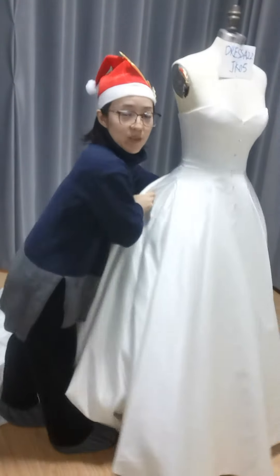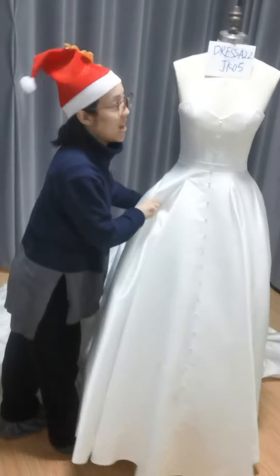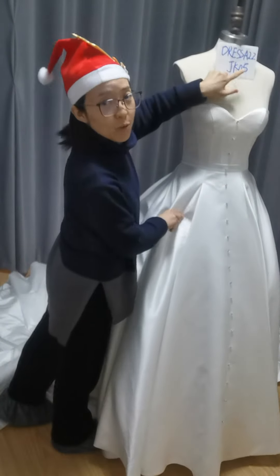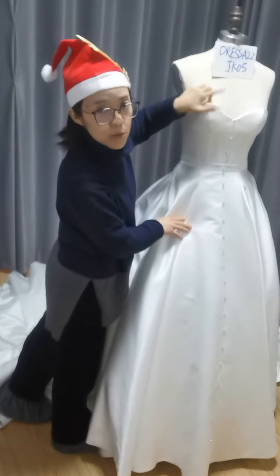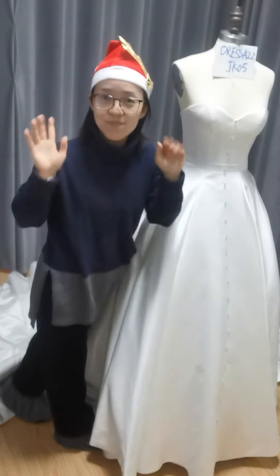Thank you. If you are interested in this dress, visit jkofine.com. Remember to contact us. See you next time. Bye-bye.